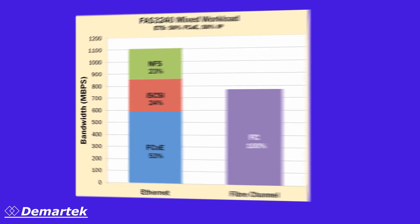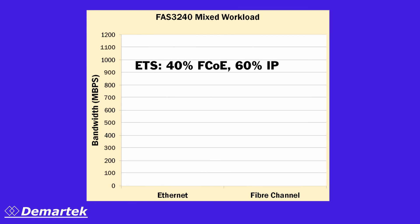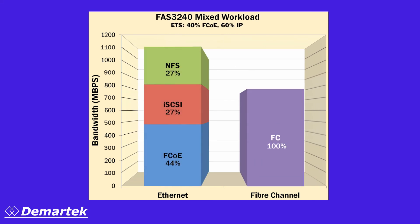For the second phase, we re-ran the test with the ETS bandwidth adjusted to 40% for FCoE and 60% for the remaining Ethernet protocols. Again, the FAS3240 achieved near line rate for Ethernet.